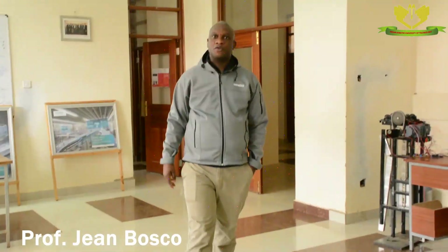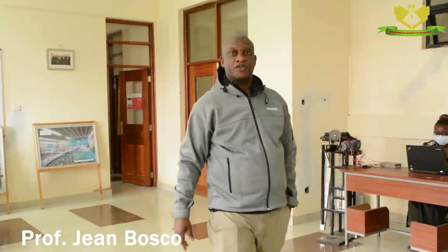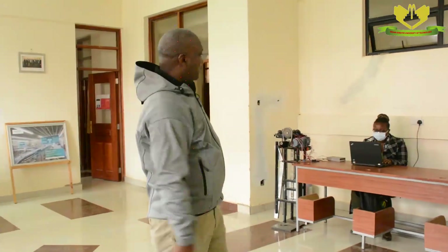Good morning. I'm Prof. Jan Bosco. I'm the director of the Simmons Training Center. Here we are at the Simmons Training Center.